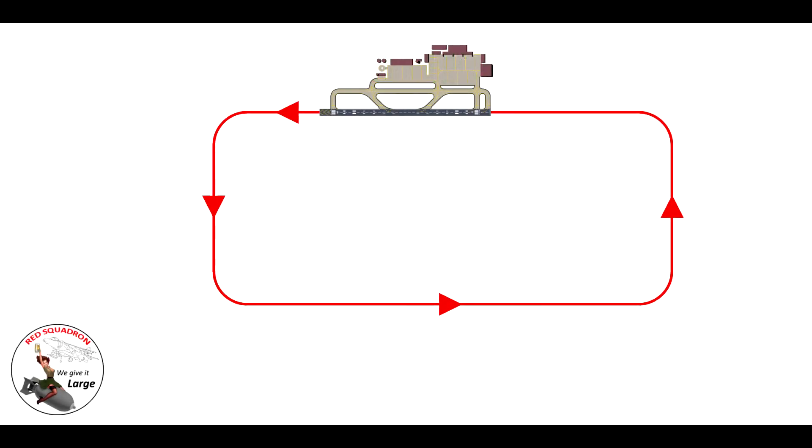One thing we haven't discussed yet is where we actually turn onto base leg. It's actually dead easy. So we're in a position where we're downwind and abeam our touchdown point. We continue to fly the downwind leg, but what we need to be doing is looking over our left shoulder. We're looking to get the touchdown point at a position where it's 45 degrees over your left shoulder. I've changed the graphic to show where the aircraft would be when the touchdown point is approximately 45 degrees over your left shoulder — that's where you would normally make your turn onto base leg.